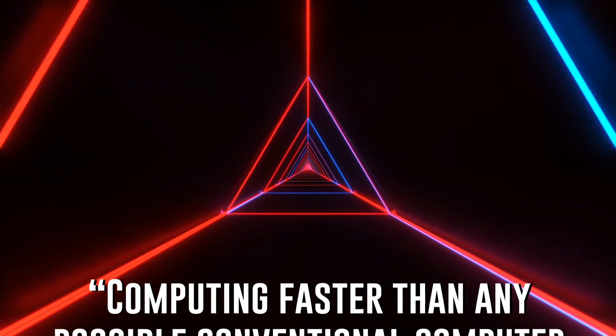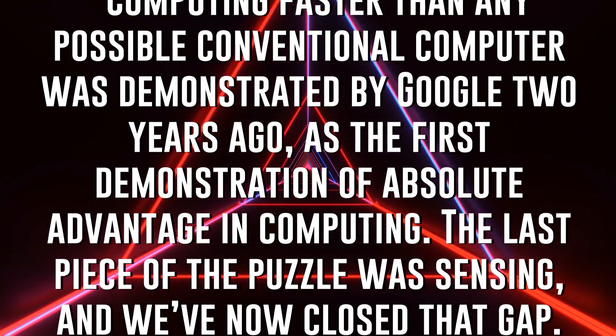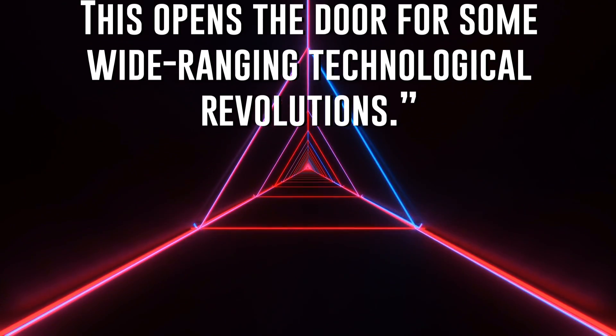But microscopes aren't the only technology that entanglement is revolutionizing. We're on the verge of major breakthroughs in computing, communications, and, if you believe some experts, transportation. Bowen went on to say that computing faster than any conventional computer was demonstrated by Google two years ago as the first demonstration of absolute advantage in computing. The last piece of the puzzle was sensing, and we've now closed that gap. This opens the door for some wide-ranging technological revolutions.